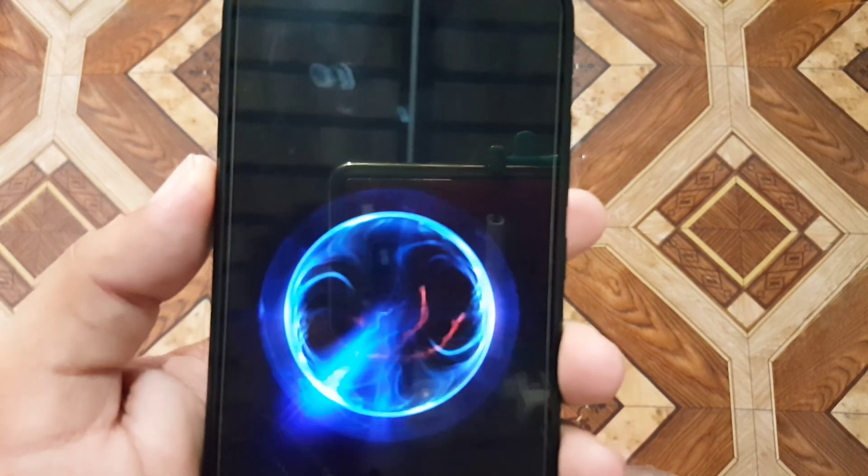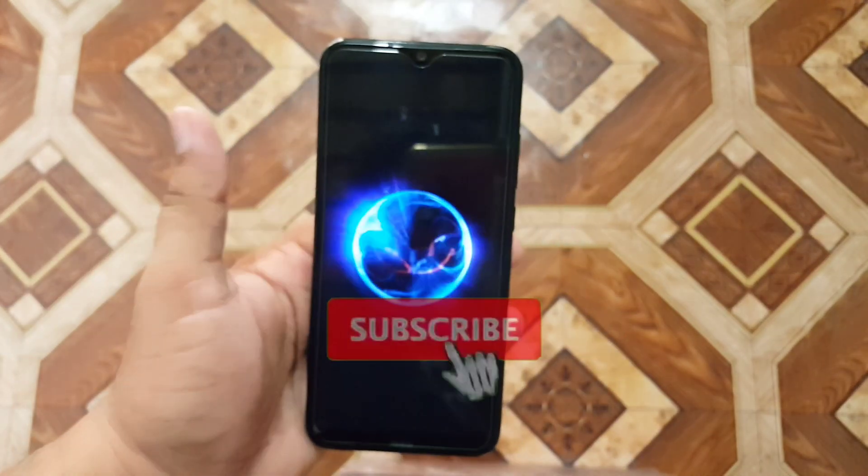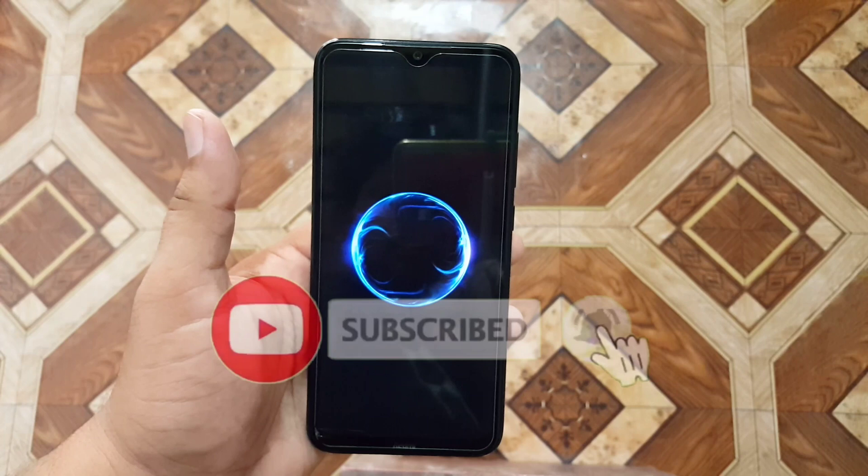Hope you guys liked this video — if you did, hit the like button, don't forget to subscribe to my channel, keep supporting, thanks for watching, peace.